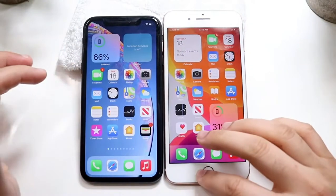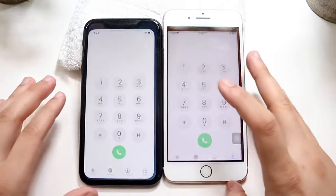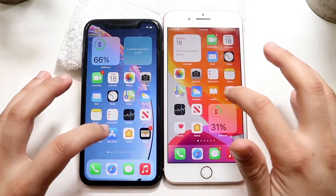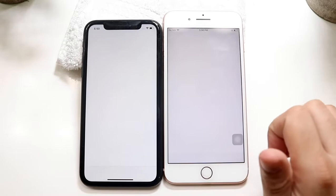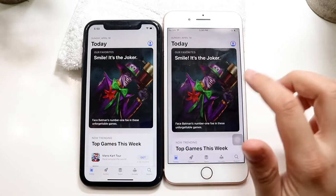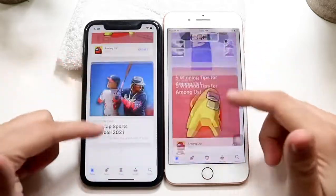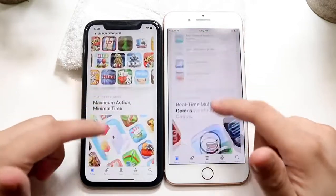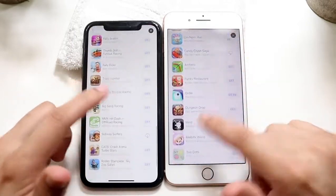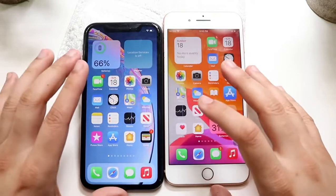All apps are cleared out in the background. Starting with phone calls — roughly around the same, not a big difference. Moving to the App Store, the iPhone XR is the faster one, the iPhone 8 Plus was a bit behind. Scrolling through, loading speeds are roughly the same, but clicking into individual apps was faster on the iPhone XR as well.